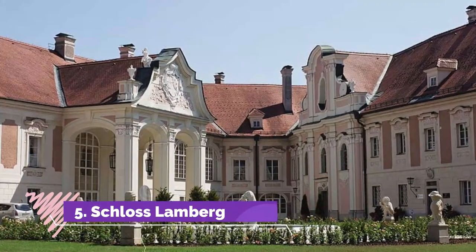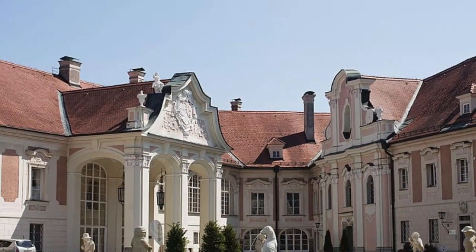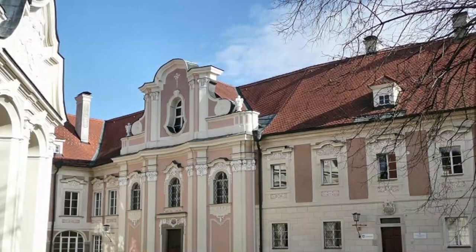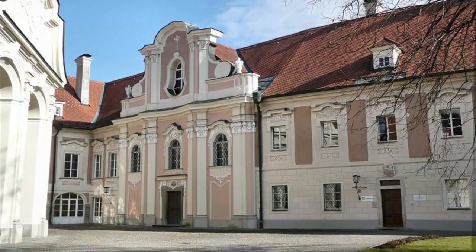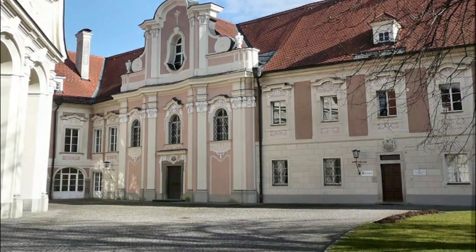Number five: Schloss Lamberg. This huge castle is the building that dominates the skyline of Steyr and takes pride of place at the confluence of the two rivers in the old town center. The castle dates back to the early Middle Ages and belonged to Georg Hainfest before transferring to the rule of the Habsburgs. Throughout its history it has been involved in wars and seen much damage and restoration.